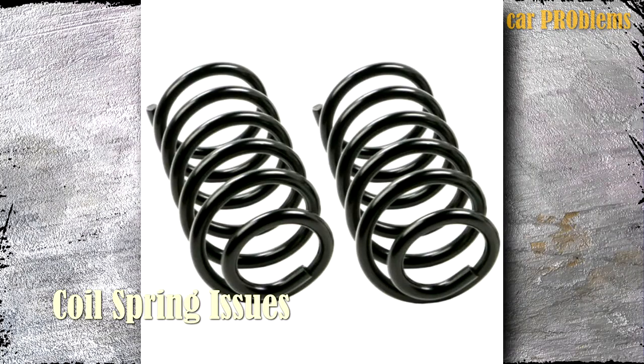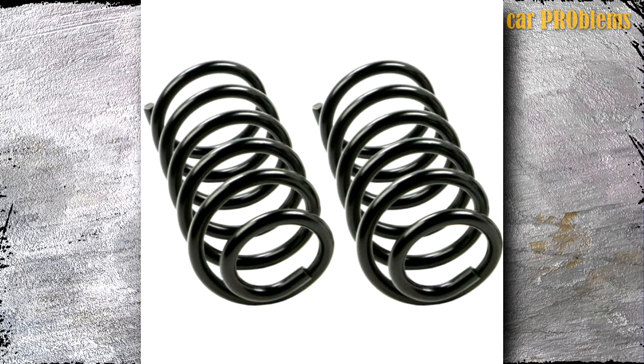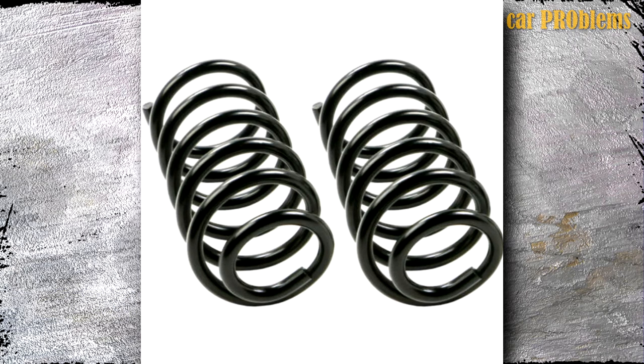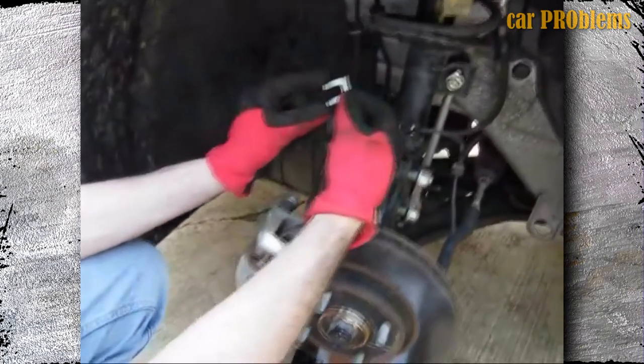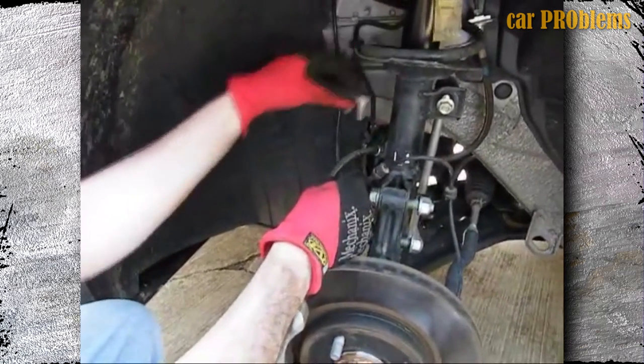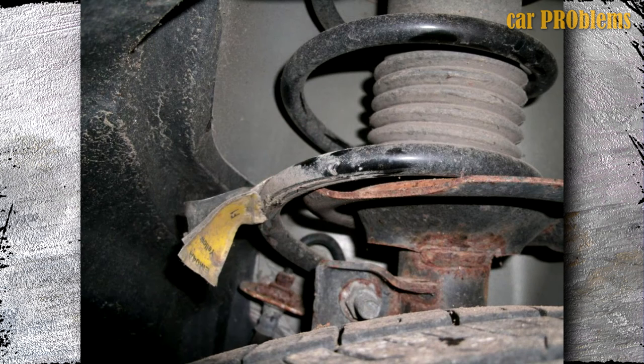Coil Spring Issues: Suspension issues plagued the 2012 Nissan Versa. The coil springs have been discovered to be defective on numerous occasions, frequently breaking down prematurely and causing other sections of the vehicle's suspension to fail as well. The Nissan Versa's front coil spring was subject to a recall. The corrosion coating on the springs was found to be insufficient, allowing the coil springs to corrode and decay.